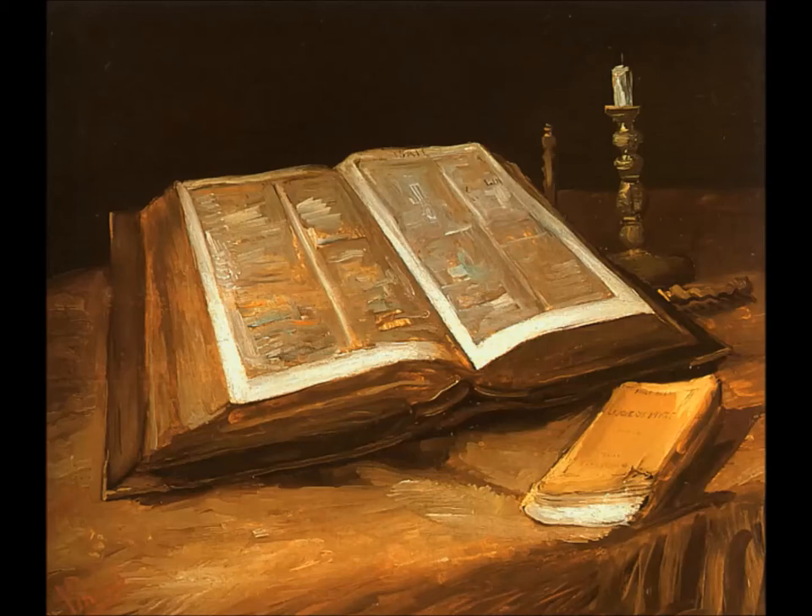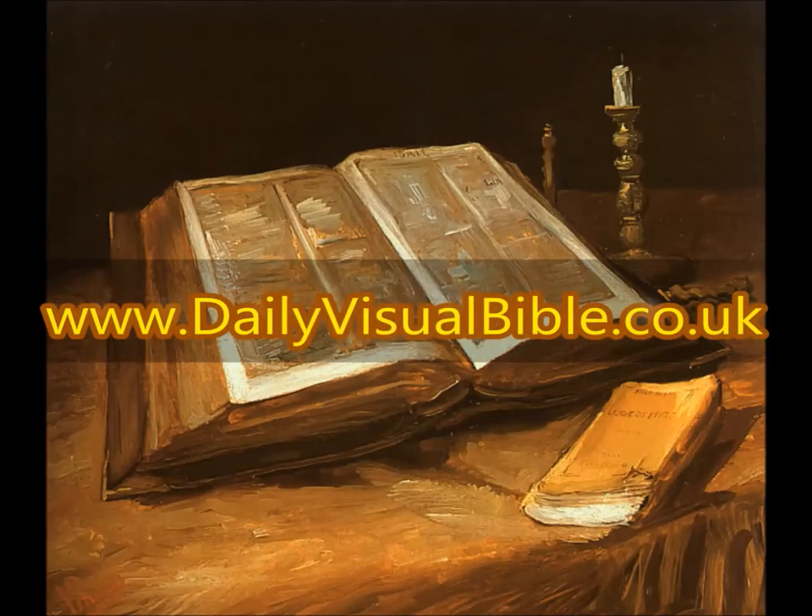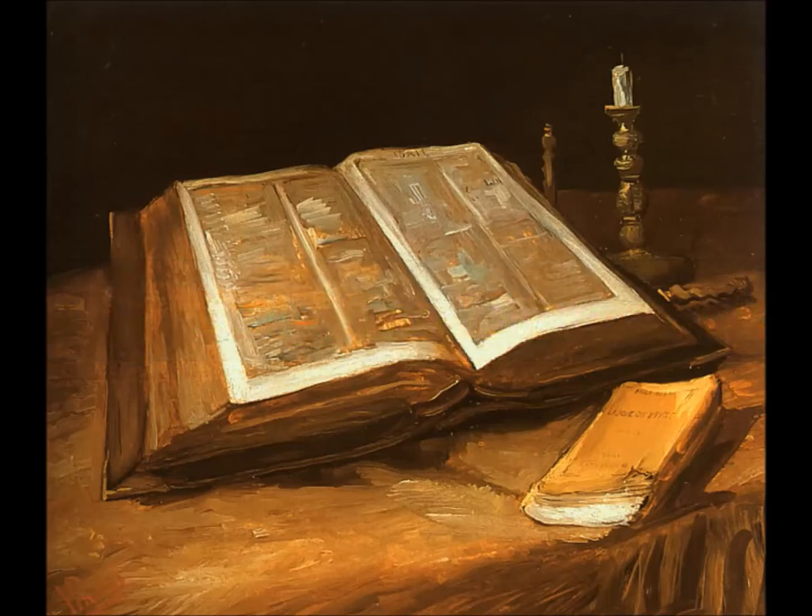Don't forget to check out the website at www.dailyvisualbible.co.uk, especially the new links page, which will have links to some very important sites to help show that the Word of God is needed in these modern times.